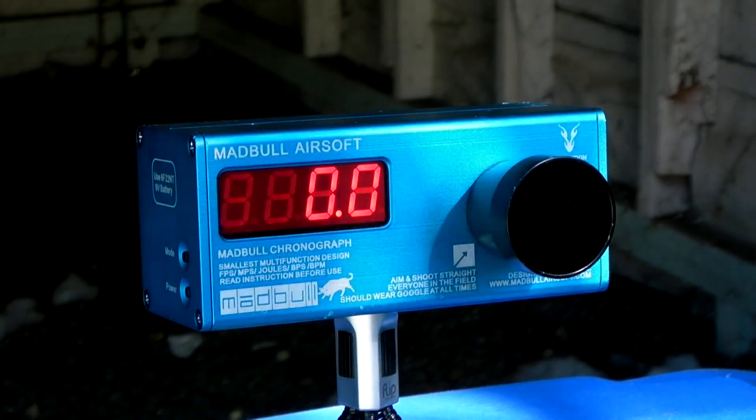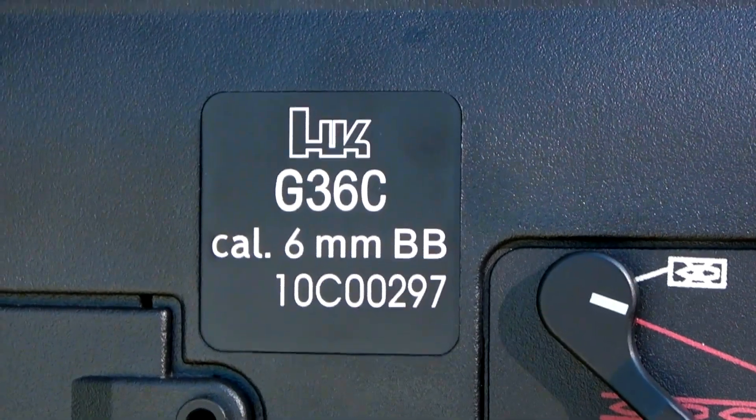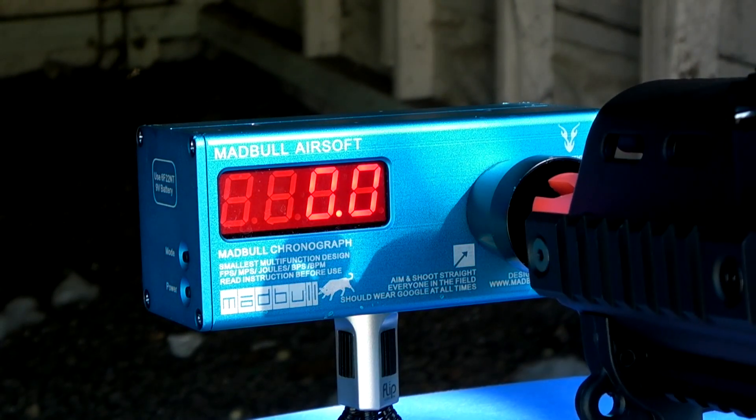Feet per second first, and something else to show you — see, it's fully licensed by H&K. Semi-automatic, 0.2 gram BBs, 9.6 volt battery, feet per second.